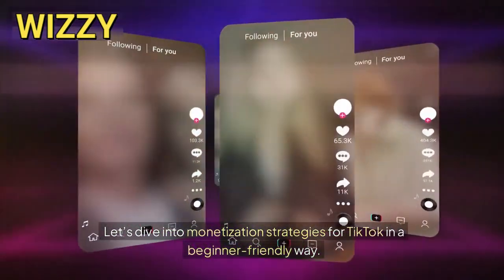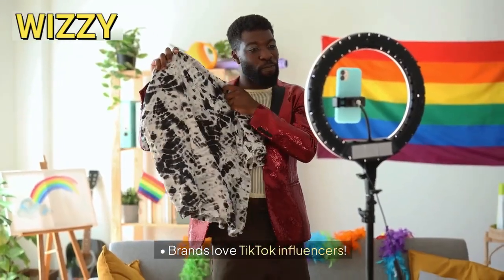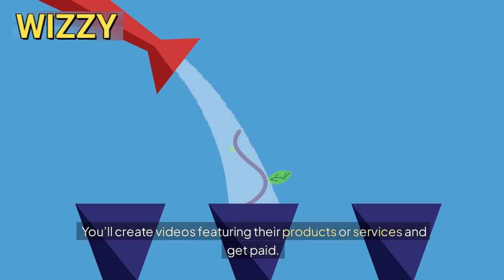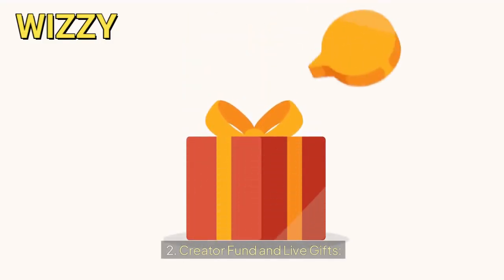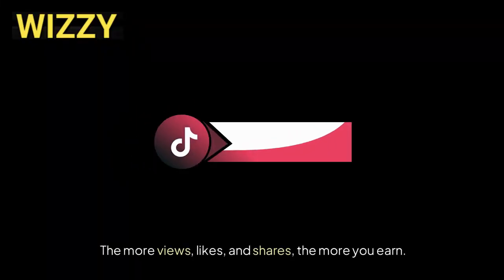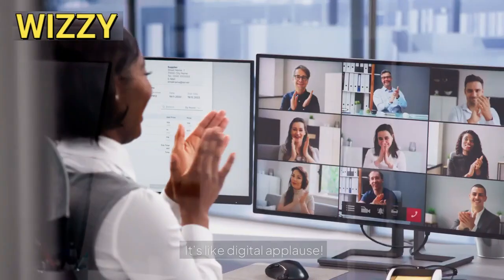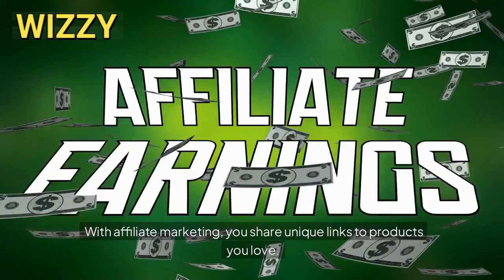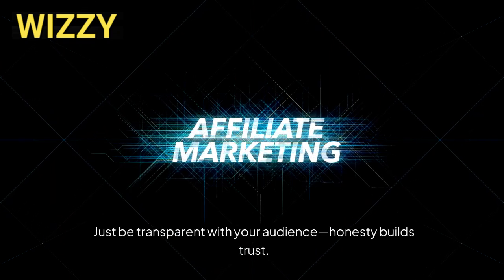Let's dive into monetization strategies for TikTok in a beginner-friendly way. One, sponsorships and brand deals. Brands love TikTok influencers. When you've built a decent following, companies may approach you for sponsored content. You'll create videos featuring their products or services and get paid. Remember, authenticity matters — only promote what aligns with your brand. Two, creator fund and live gifts. TikTok's creator fund rewards you for your content's performance. The more views, likes, and shares, the more you earn. Plus, during live streams, viewers can send virtual gifts like emojis or coins and you get a cut. It's like digital applause. Three, affiliate marketing. Ever recommended a cool product? With affiliate marketing, you share unique links to products you love. When someone buys through your link, you earn a commission. Just be transparent with your audience — honesty builds trust.